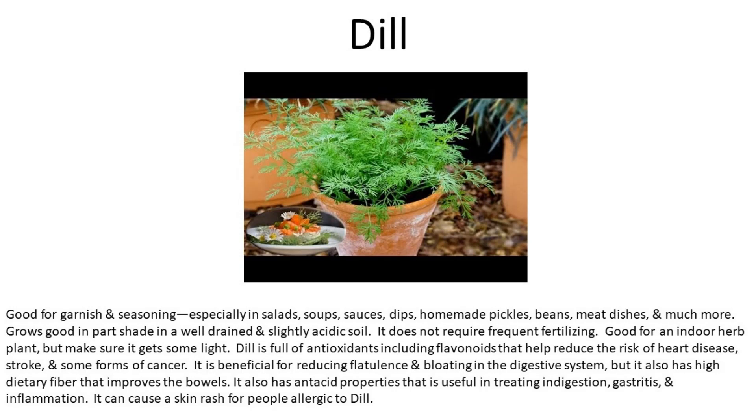Number two is dill. Good for garnish and seasoning, especially in salads, soups, sauces, dips, homemade pickles, beans, meat dishes, and much more. Grows well in part shade and well-drained, slightly acidic soil. It does not require frequent fertilizing. Good for an indoor herb plant, but make sure it gets some light. Dill is full of antioxidants, including flavonoids, that help reduce the risk of heart disease, stroke, and some forms of cancer. It is beneficial for reducing flatulence and bloating, and has high dietary fiber that improves the bowels.